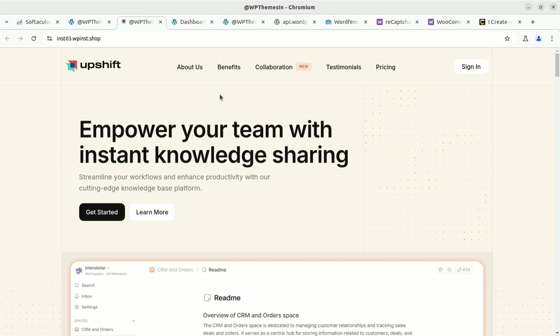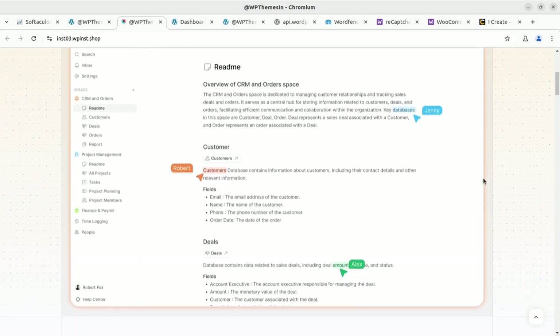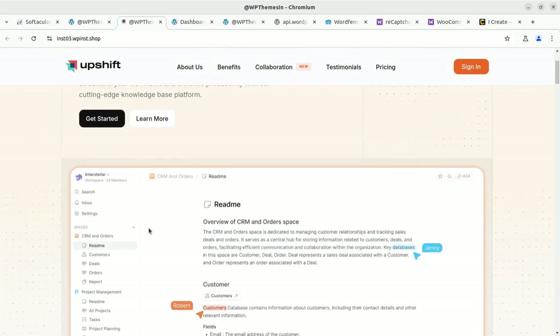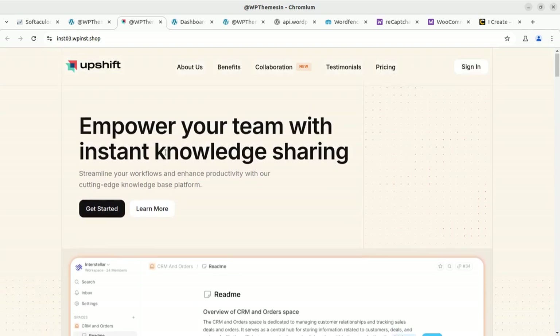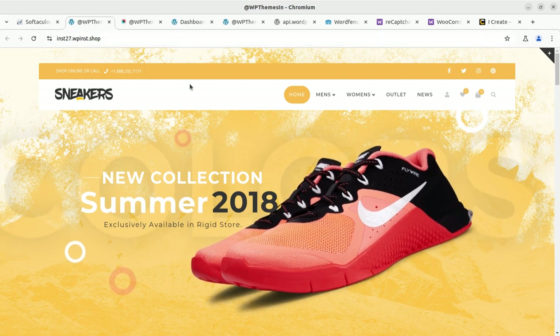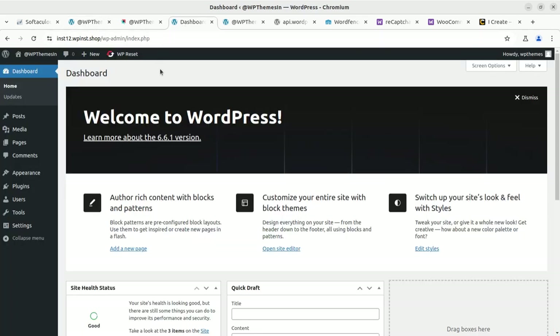How you can get rid of spam comments and spam user registration — this is the focus of this video. I have already posted multiple videos on WordPress security on this channel. I will take you to the back end of a fresh WordPress installation and show you some important plugins and measures through which you can fix the problem of spam registration and spam comments.